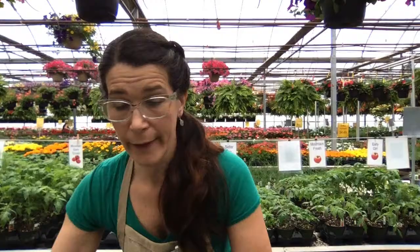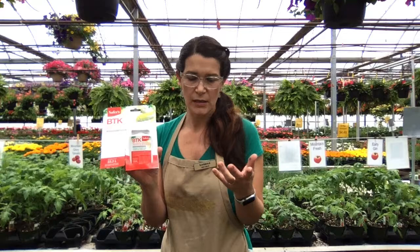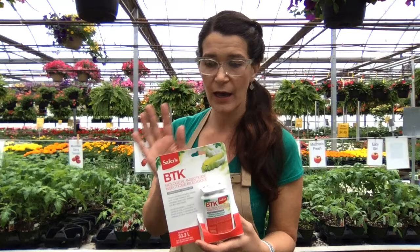Lynn asked about tomato bugs. One way to deal with them is to pick them off and kill them — they get pretty big, kind of gnarly looking. When I had little boys, I used to pay them a quarter for every tomato bug they killed, so if you've got little boys, it's a fun activity. If you're too grossed out to pull them off yourself, we have BTK, which is an insecticide. You spray it on and it helps to control caterpillars. It does a great job — it controls caterpillars including cabbage worm, tomato hornworm, tent caterpillars, gypsy moth, leaf rollers, and some other insects. A great product that we carry here.